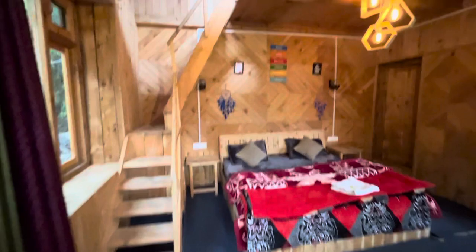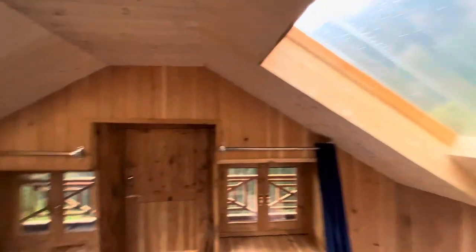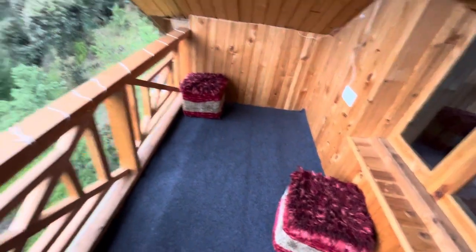This is the second cottage. I will share the link with you. From one side it looks pretty, and the upper view is the best. It is very beautiful. Oh my God! This view is incredible.